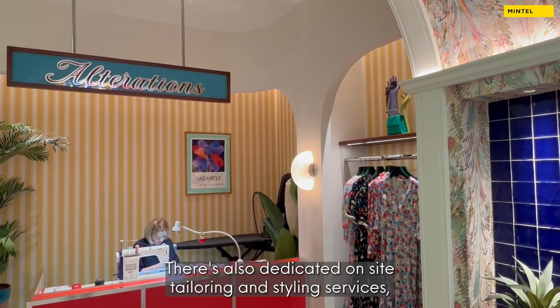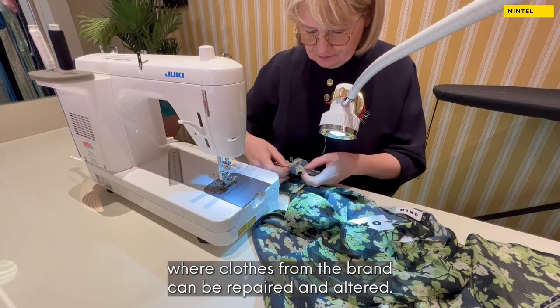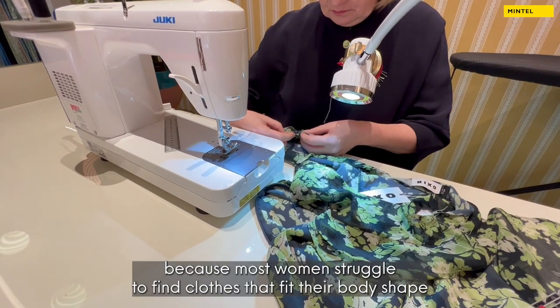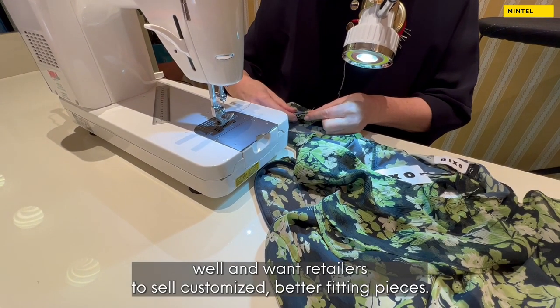There's also dedicated on-site tailoring and styling services, where clothes from the brand can be repaired and altered. This is key to improving the overall shopping experience, as most women struggle to find clothes that fit their body shape well and want retailers to sell customised, better-fitting pieces.